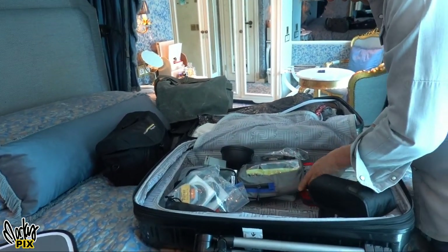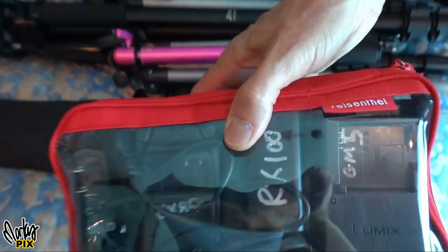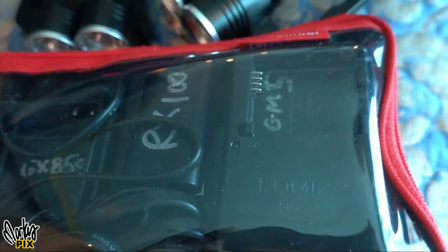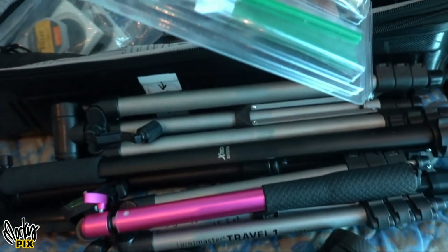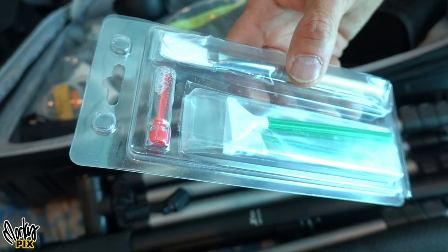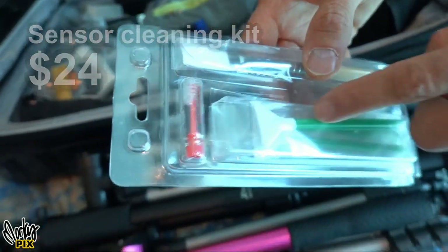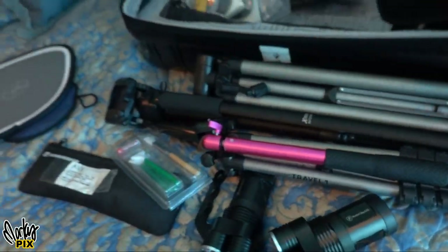Then I have my chargers — all the chargers for my battery stuff. And a sensor cleaning kit for if I ever get dust or anything on my digital sensors, just in case.